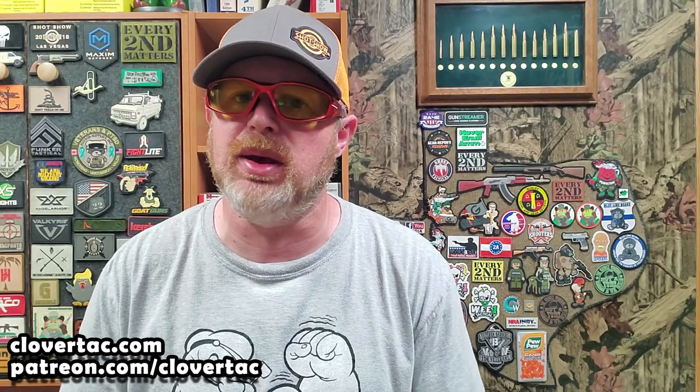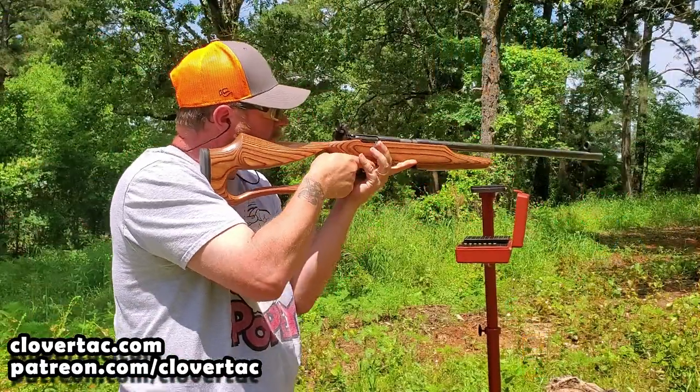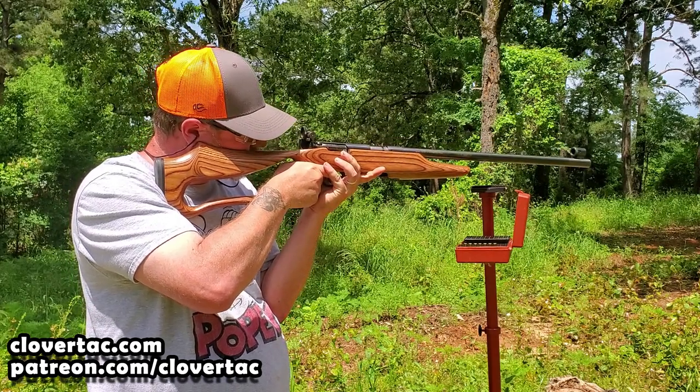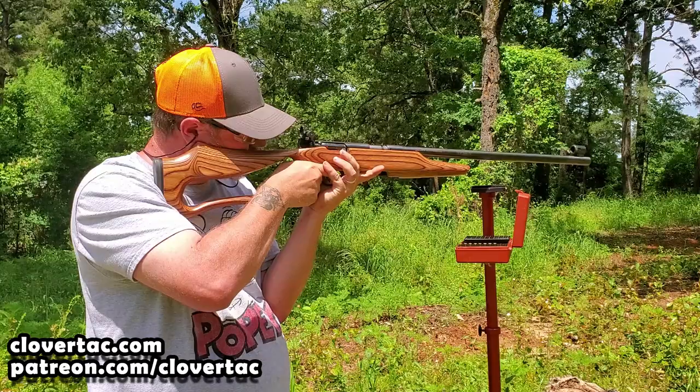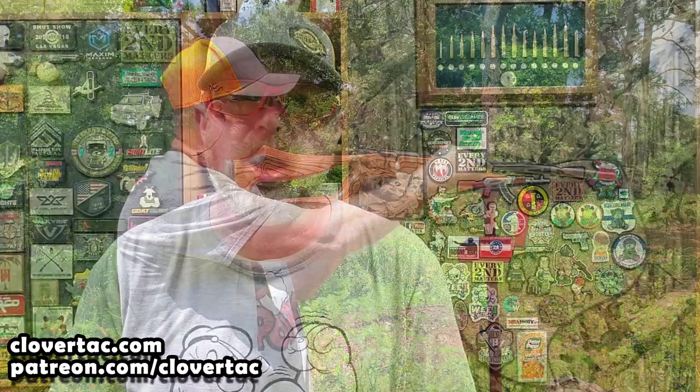Moving on to number two on my list is going to be a Savage Mark II bolt action. When I want precision, this is definitely the rifle that I go to. With a heavy barrel, an accu-trigger, a Boyd stock, lineman sights, and a single shot magazine adapter, this rifle can certainly get it done in those precision small bore and light rifle matches.